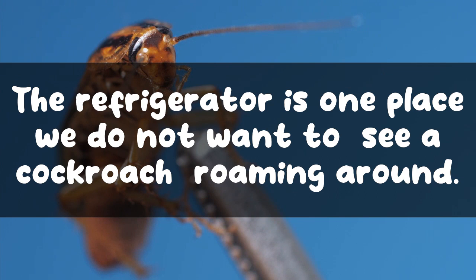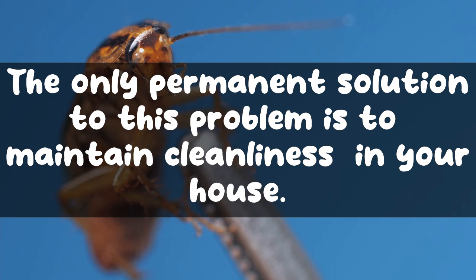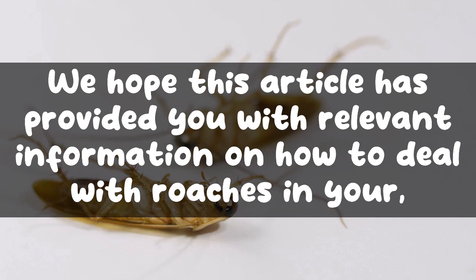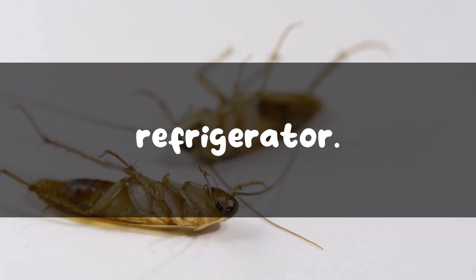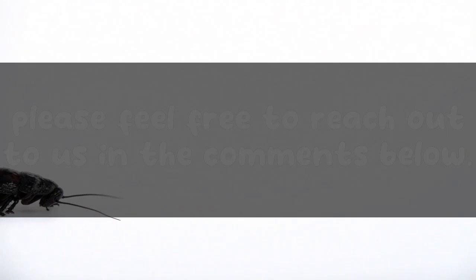The refrigerator is one place we do not want to see a cockroach roaming around, but these pesky little creatures have a way of squeezing themselves into any place imaginable. The only permanent solution to this problem is to maintain cleanliness in your house. If the infestation is heavy, it is best to consult a pest controller. We hope this article has provided you with relevant information on how to deal with roaches in your refrigerator. If you have any further questions, please feel free to reach out in the comments below.